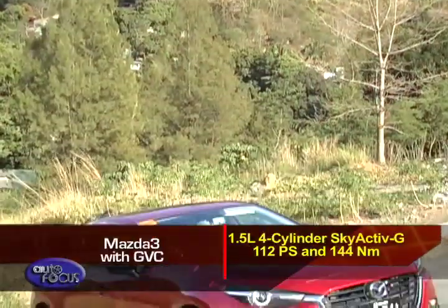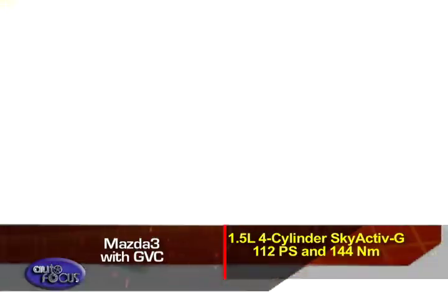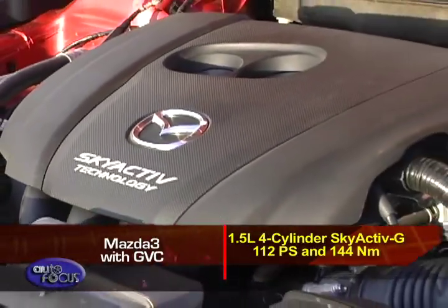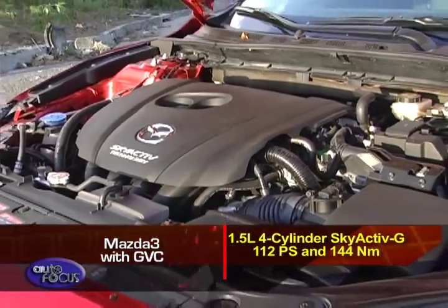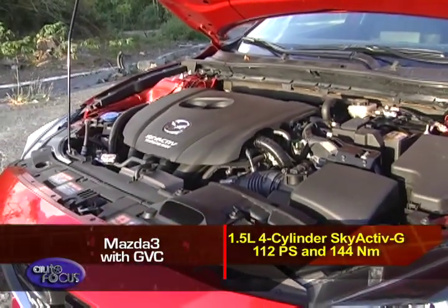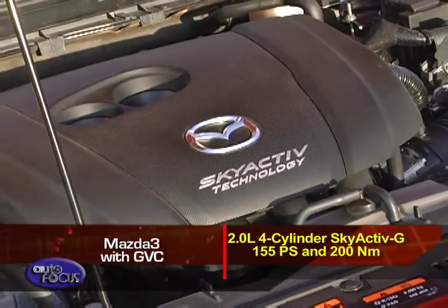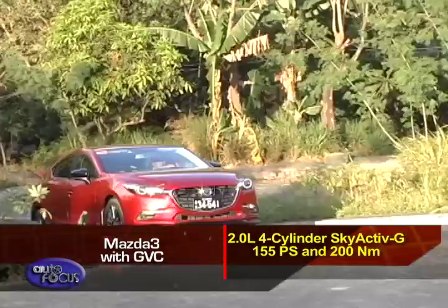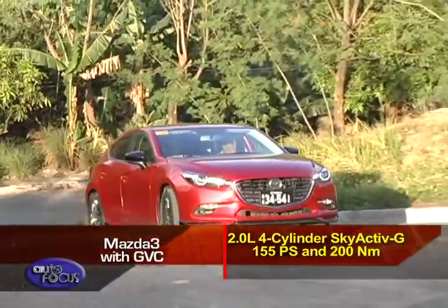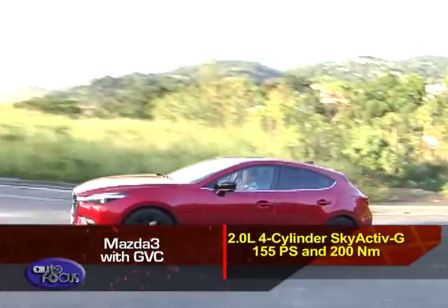Like the Peugeot 308, the Mazda 3 also has two engine options, starting with a 1.5-liter four-cylinder engine with Skyactiv-G technology that puts out 112 PS and 144 Nm of torque. The top-spec engine is a 2.0-liter four-cylinder, also boasting Skyactiv-G technology, rated at 155 PS and 200 Nm of torque.